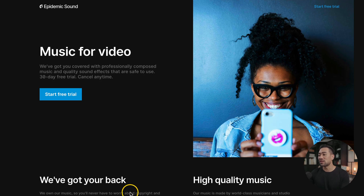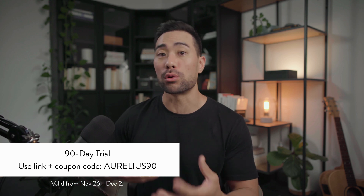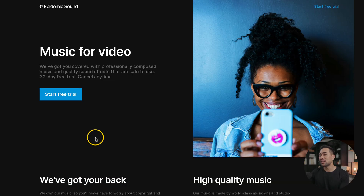Another great deal for creators is from Epidemic Sound, where you can get thousands of tracks to use for your YouTube videos, Facebook, Instagram, TikTok, and much more, and you'll be cleared of any copyright strikes. The deal is instead of a 30-day trial, if you use my link, you'll get a 90-day trial, giving you basically three months worth of royalty-free music. You can get to this page using the link in the description box below.